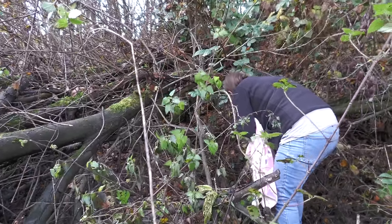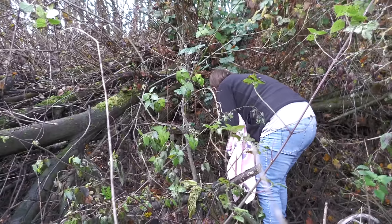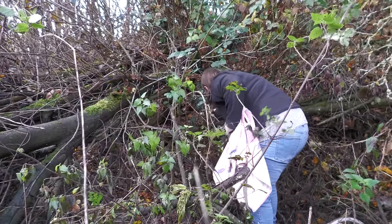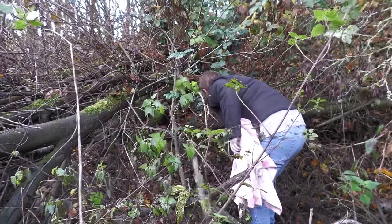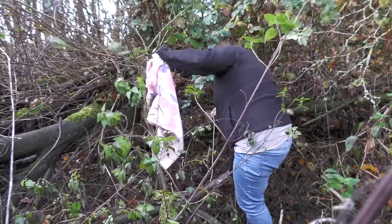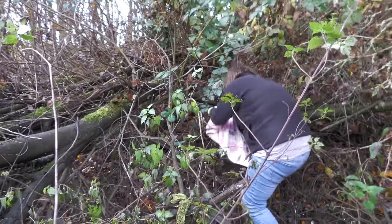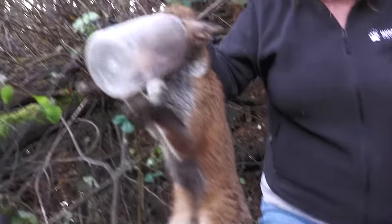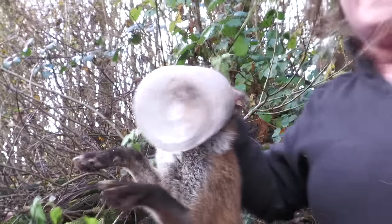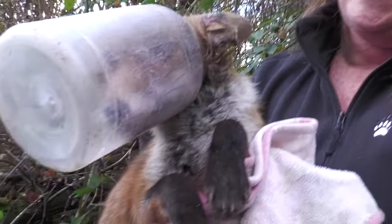We've got a fox stuck in a plastic container, crouching down in this undergrowth. I can see a tail. So what have you got there, Stice? Poor foxy, with a jar on his head. Very stuck.